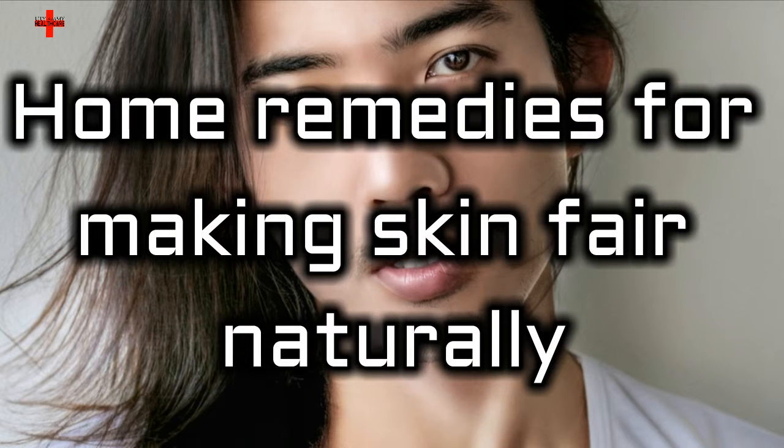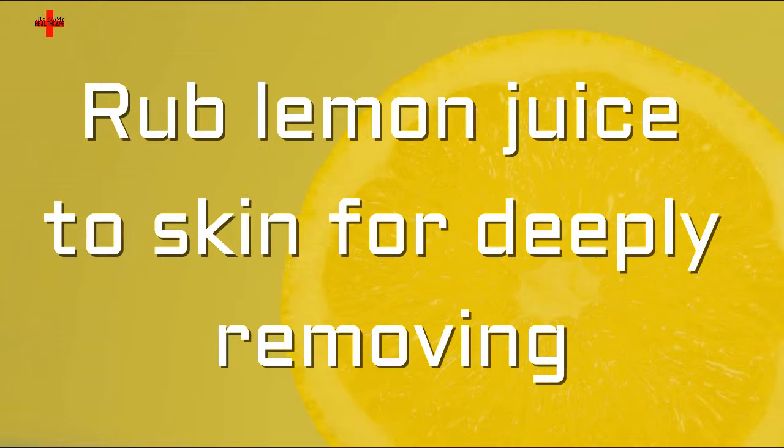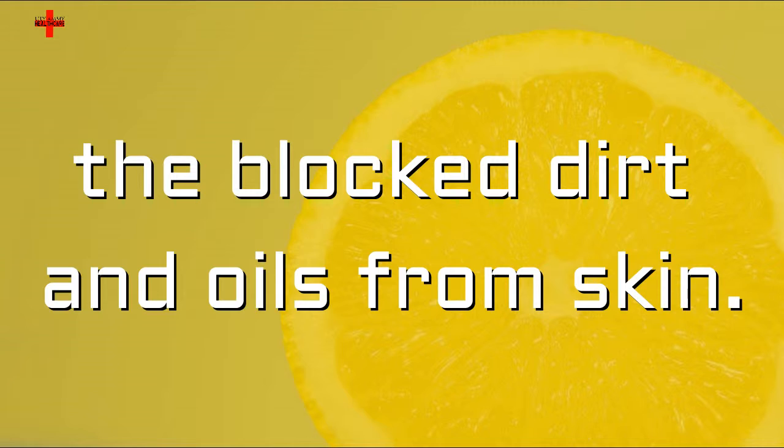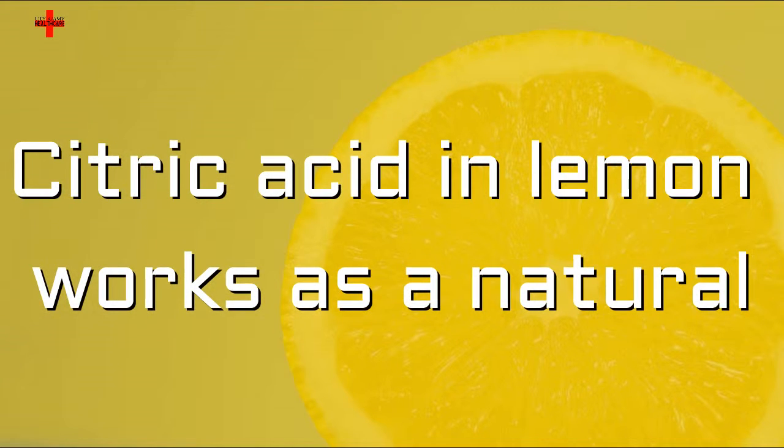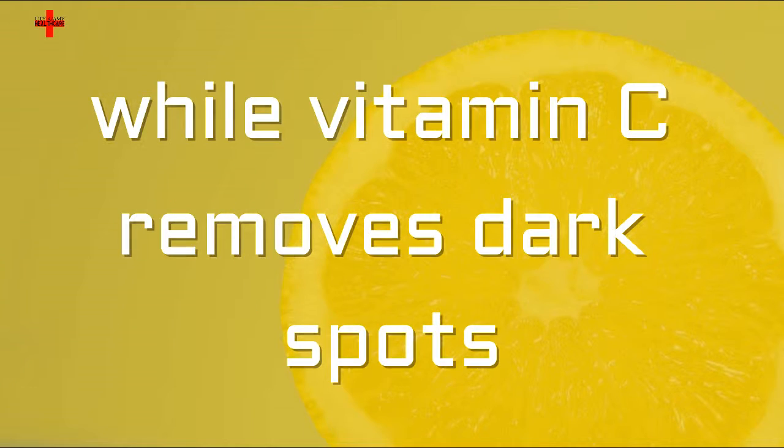Home remedies for making skin fair naturally. Rub lemon juice on skin for deeply removing blocked dirt and oils. Citric acid in lemon works as a natural bleaching agent for skin, while vitamin C removes dark spots from skin.